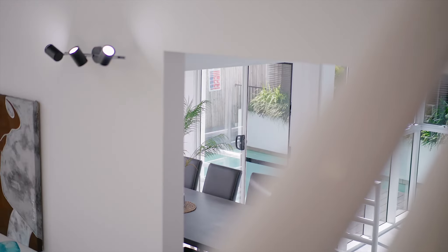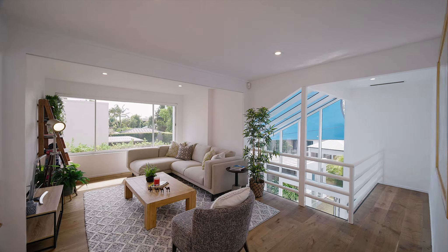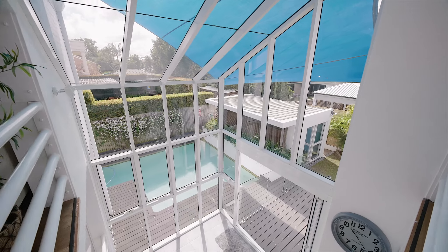Soaring ceiling height framed by glass windows throughout bathe the house in natural light and provide a luxurious sense of space.